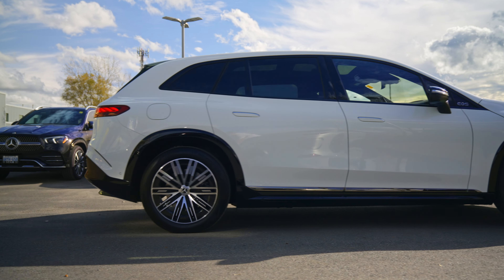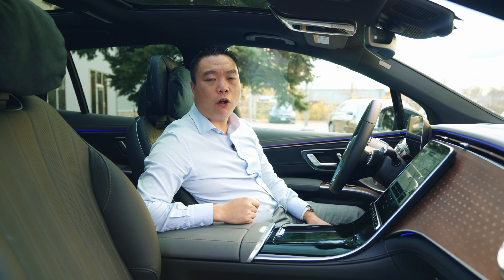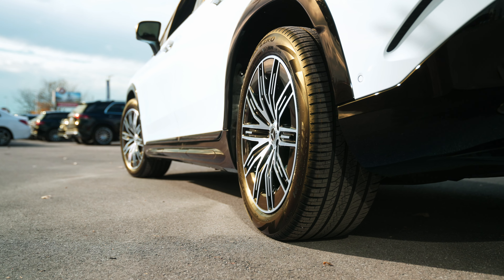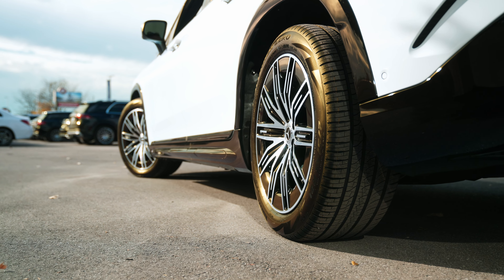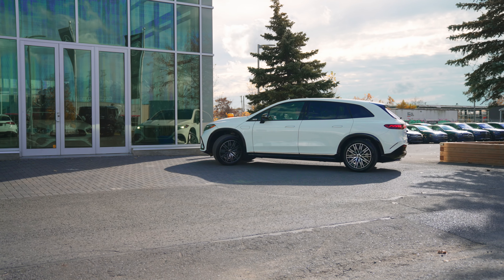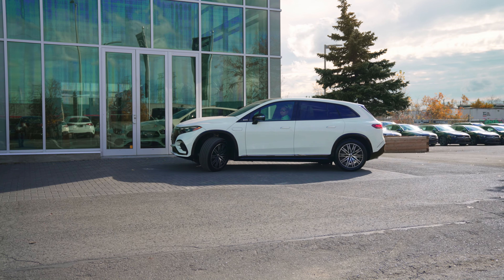With the 450 you're also going to get the air ride suspension and the 4MATIC all wheel drive as standard. The rear axle steering is going to give you a much more confident lane change especially at highway speeds. At lower speeds in the parking lot it's going to make maneuverability much easier, handling much more like a small vehicle.